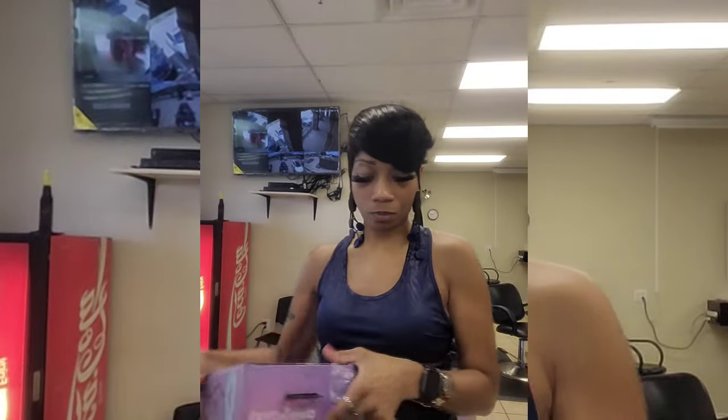Thank y'all again for watching — that's what the light looks like when you go into DD's. Thank you for subscribing.